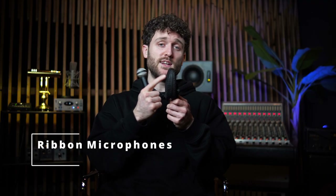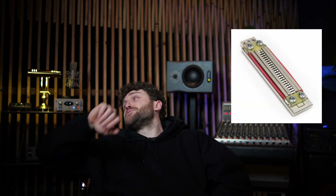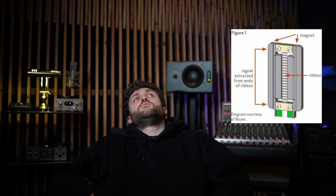Ribbon mics — usually side address mics, though there are exceptions. Ribbon mics are very detailed and have a fast transient response, though they're not really made for high SPL sources. They have a natural roll-off of the highs, which makes them a bit darker, but they do take EQ really well, so getting that high end back in there is pretty easy. I really like these on drum overheads, strings, brass, and room mics. A ribbon mic, which is technically also considered a dynamic mic, uses an ultra-thin ribbon between two magnets. When the ribbon moves between these magnets, a voltage is generated, which is the signal that the mic puts out.